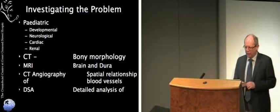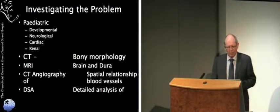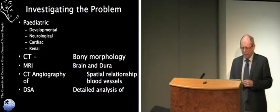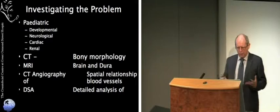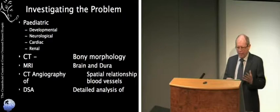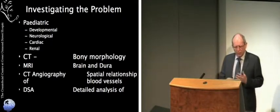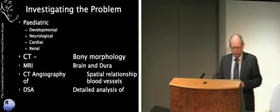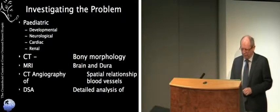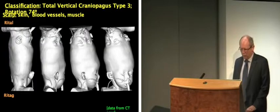We need to look at the general health of the twins and then undertake imaging so we can work out exactly what's going on and plan our separation. The imaging modalities required are: CT — computed tomography — for looking at bony morphology; MRI, which is very effective at looking at soft tissues, the brain, and the pattern of the dura; and most importantly for planning surgical separation, angiography, where dyes are injected into the bloodstream to follow how blood flows into and out of the brain. We use CT angiography and digital subtraction angiography, and medical modelling is absolutely essential.